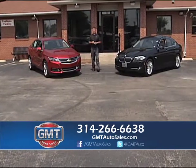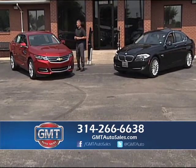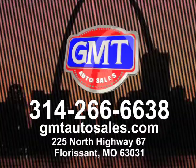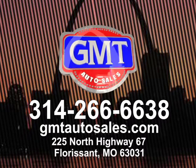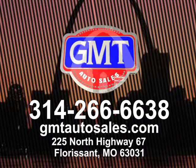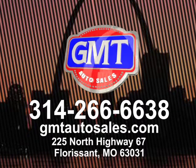We appreciate everybody tuning in. Don't forget — tell us you're from the show when you're here. Here's another beautiful 2014 Chevy Impala LT2, one owner, under full factory warranty, and a big body BMW 750 Li. Financing for everyone. We buy cars, we sell cars, we do it all. We appreciate you tuning in and we'll see you next week. Thanks.